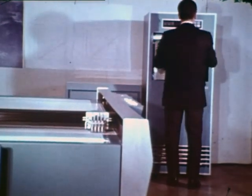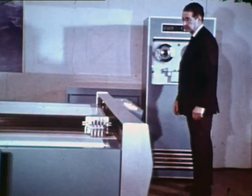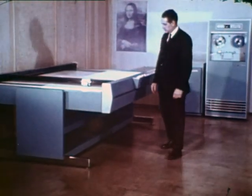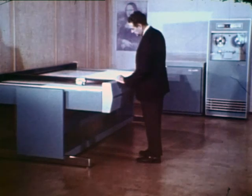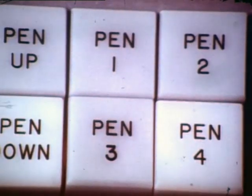No job is too small or too large for the digital graphic system. This model has a plotting area of four and a half by six feet. Four separate pens controlled by the computer program provide multi-color graphics automatically.